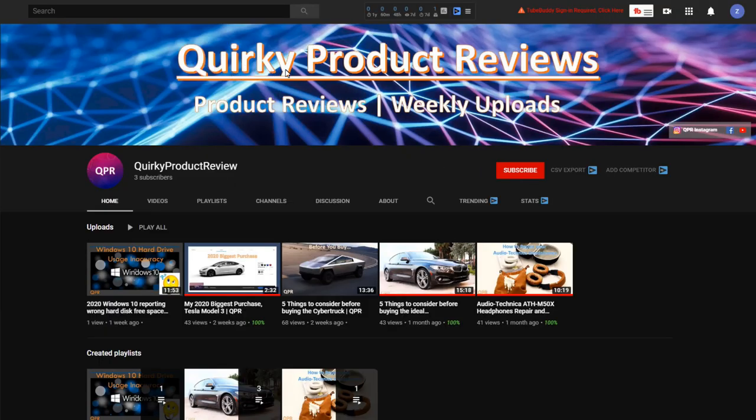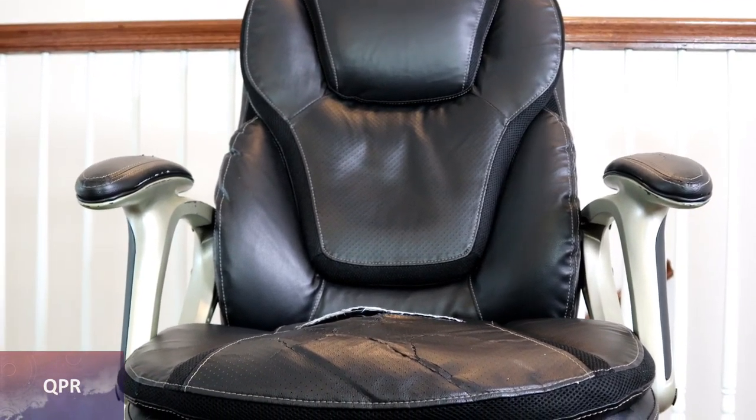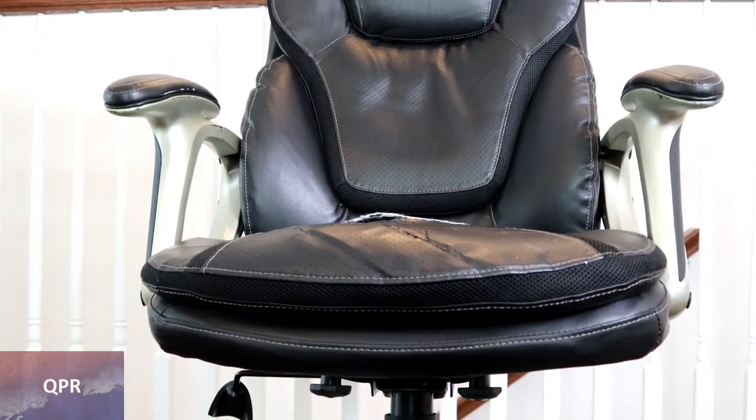Hello and welcome to an episode of Quirky Products Review. We are a channel that reviews products from common to the quirkiest, and we share our product experiences and opinions so that you can become the savvy, informed consumer. If you like our content, please hit that red subscribe button below the video, as well as the notification bell to catch our latest content.